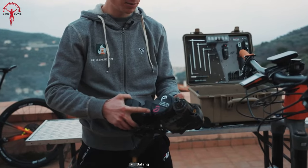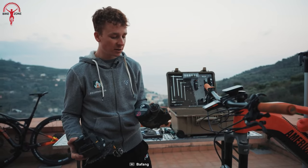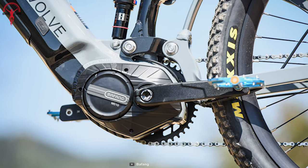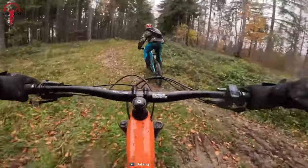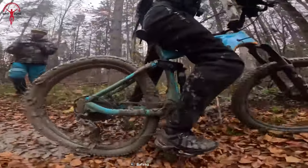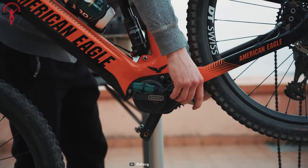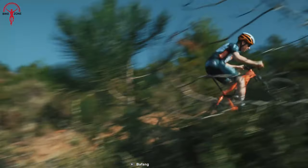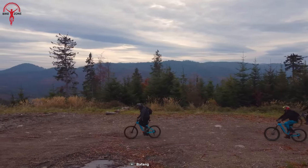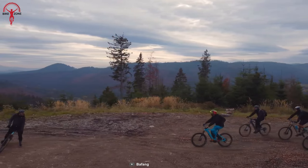One of the most significant advantages of the M510 is its weight. This motor is half a kilogram lighter than its predecessors, thanks to its new magnesium housing, which optimizes its design for maximum efficiency and performance. This weight savings means a more dynamic and agile riding experience without sacrificing power. The M510 also offers an extended maximum cadence support of up to 120 rpm, perfect for riders who like to pedal fast and hard.